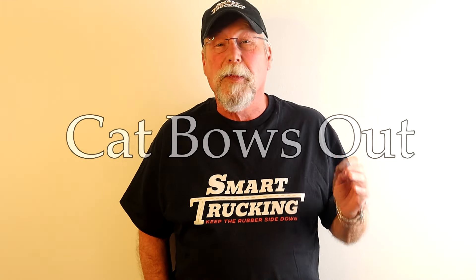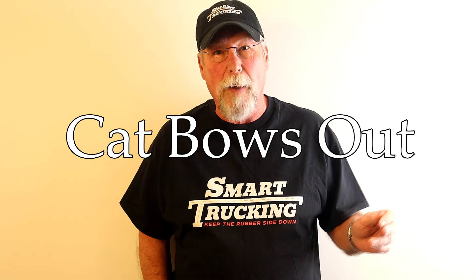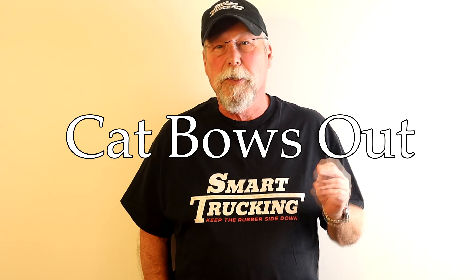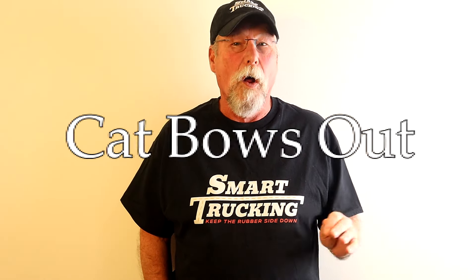Cat took this all in stride, covered all the work under warranty, and just kept progressing forward trying to beat the system. But in 2010 Caterpillar decided they were going to throw in the towel. There was no defeating this DPF system and making the engine work properly the way it was designed to. So in 2010, Cat quit producing truck engines altogether.